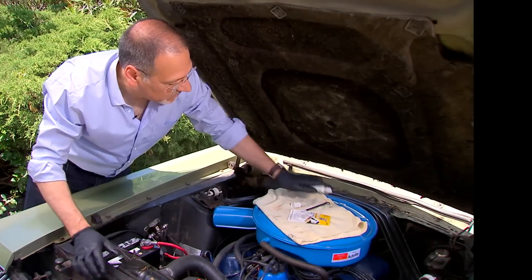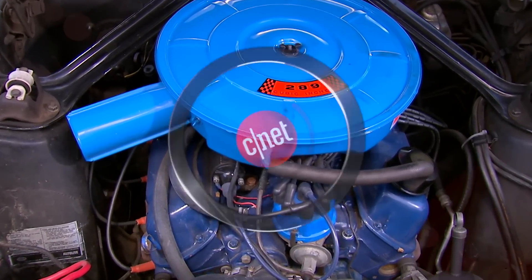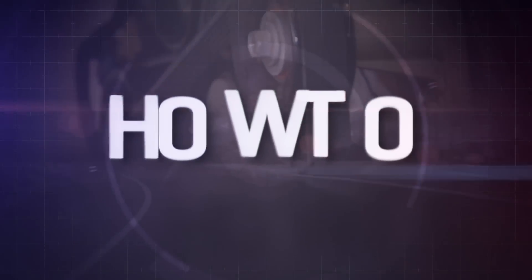A whole bunch of good stuff comes from keeping these non-corroded. And that's it — now the fun part. Go start the car. Best part of the show is always this one — it's the one you drive, and it's your emails. Let's get started.